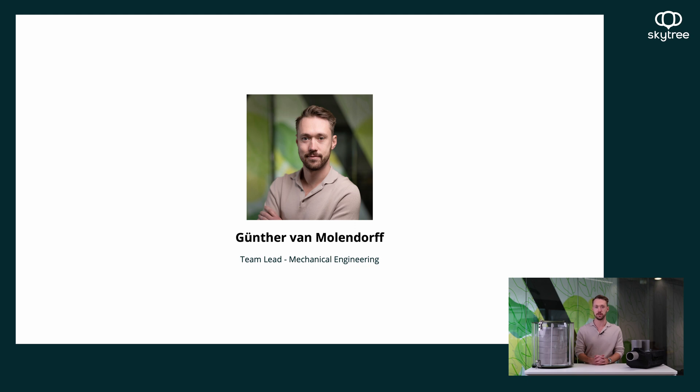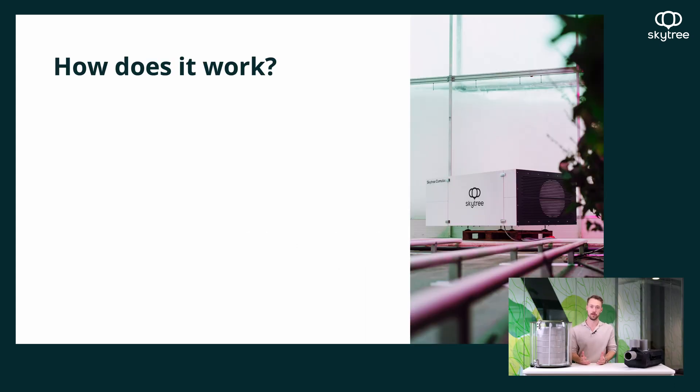Thanks, Camille, and welcome. My name is Gunther from Mullendorf, and I am the head of mechanical engineering here at SkyTree. I've been at the company for just over two years. Today, I'm going to go through what DAC is from an engineering perspective, our Cumulus units, the current progress, our design process, as well as some old prototypes. Our Cumulus systems operate in two phases: phase one is the adsorption cycle, and phase two is desorption.